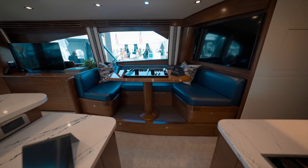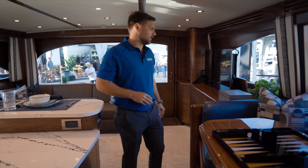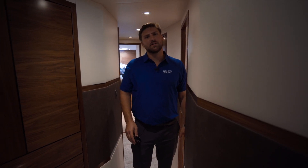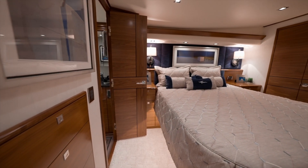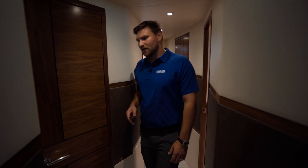There's a raised dinette to port, which is great for visibility. There is storage underneath, and this is more in line with the rest of the new product from Viking. Down below we do have a four stateroom, three head layout. We have the master here to starboard — you do have his and her separate hanging closets, full length, of course, and an ensuite head.